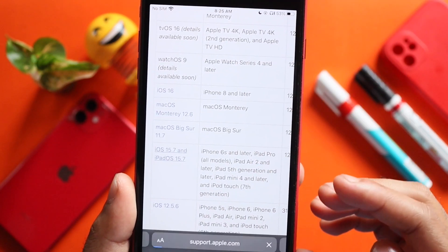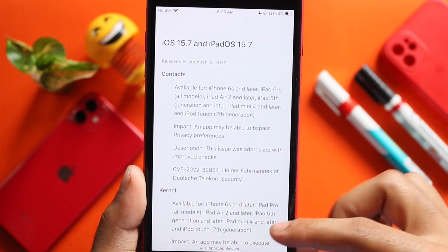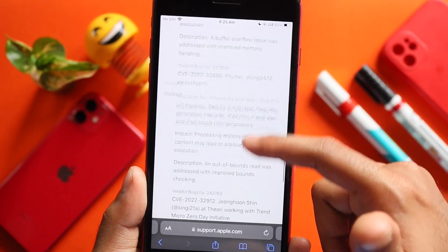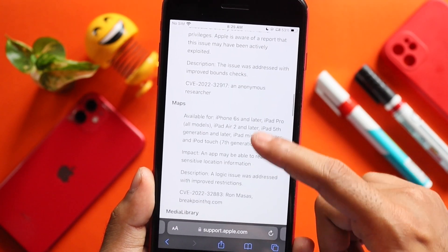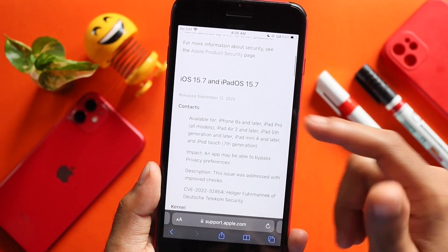Now we will tap on the security updates. The security update for iOS 15.7 covers WebKit, Shortcuts, Safari Extension, Safari, Media Library, Maps, the Kernel, and Contacts.